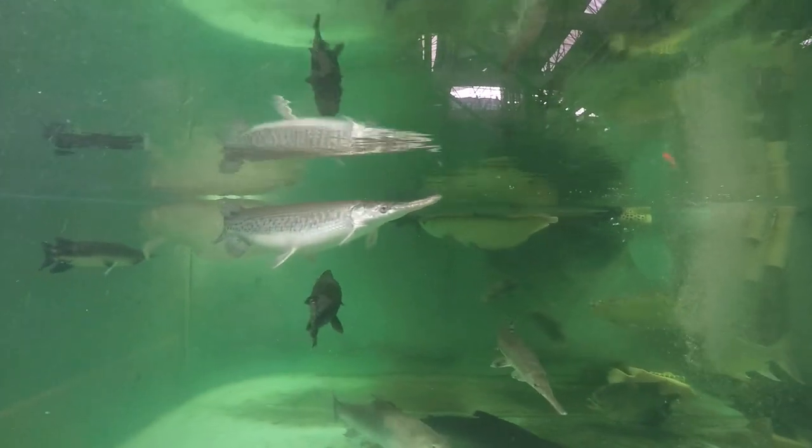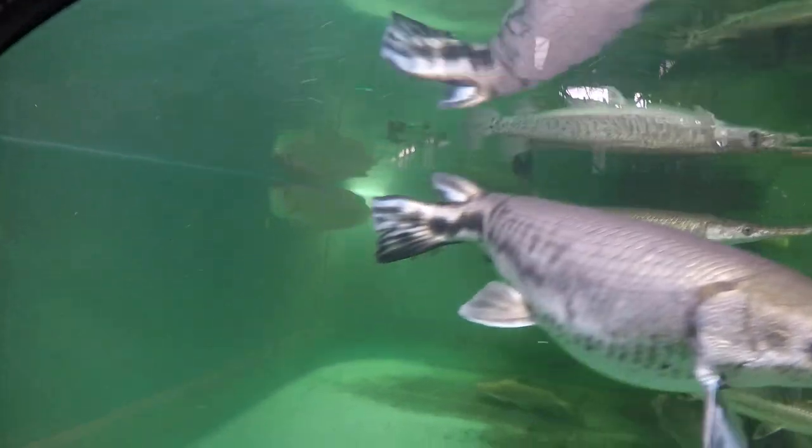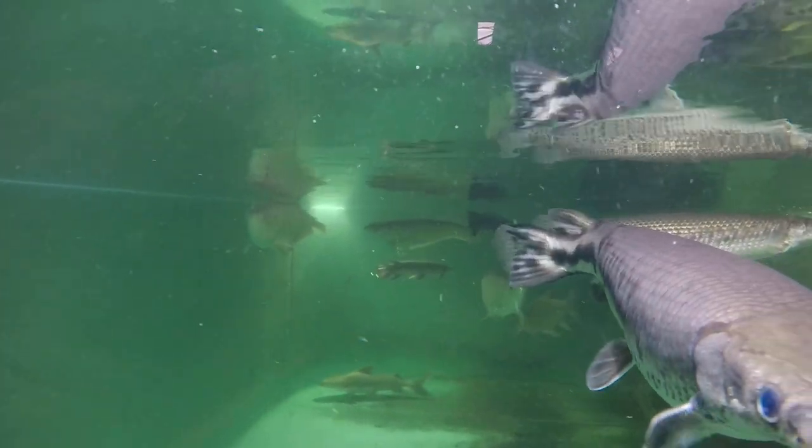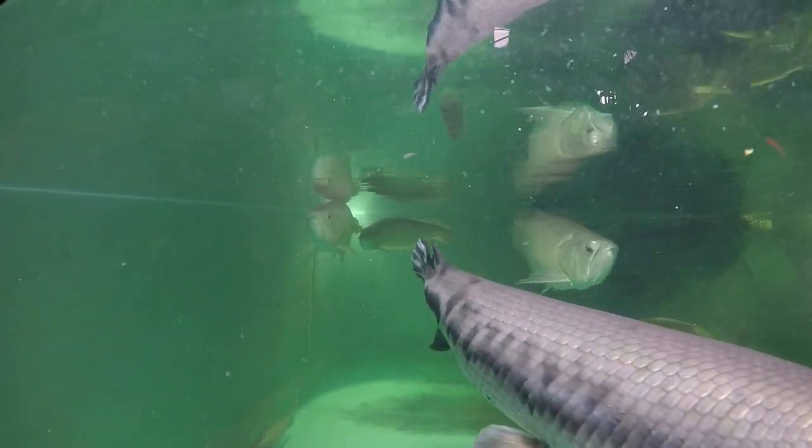She's swimming crooked. She had a drop eye in both her eyes — she's had a tough life. Eight years she lived in a hundred gallon tank, and she was pretty thin when we got her about a year and a half, two years ago.